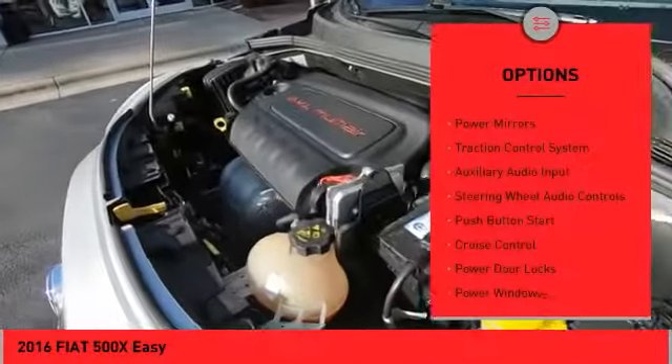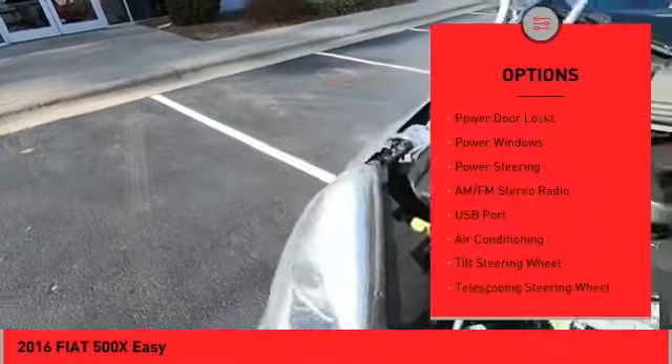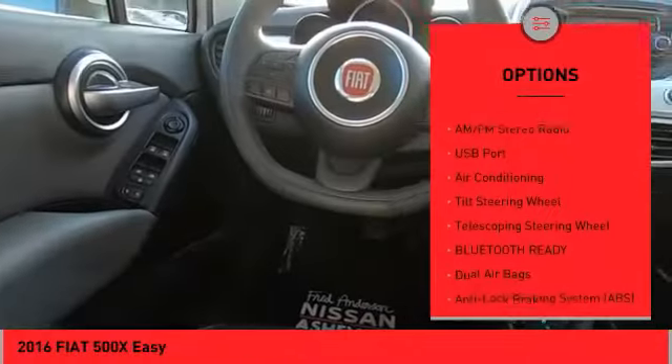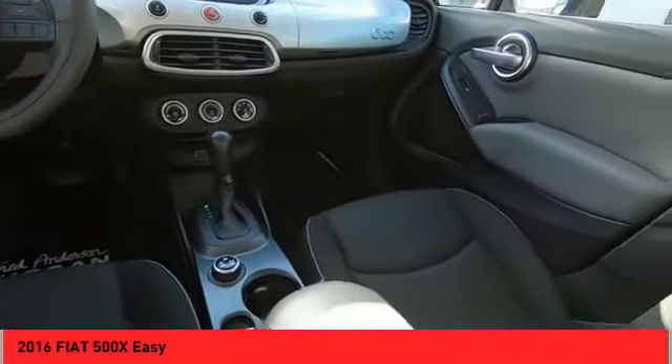Here are some of this vehicle's great options: alloy wheels, power mirrors, traction control system, auxiliary audio input, steering wheel audio controls, push button start, cruise control, power door locks, power windows, power steering.